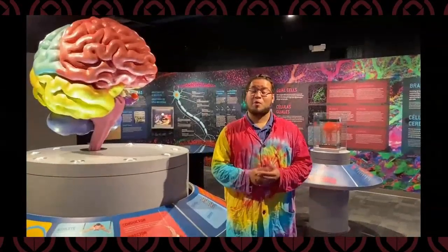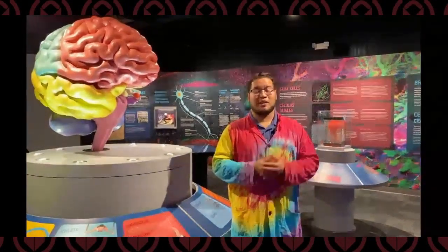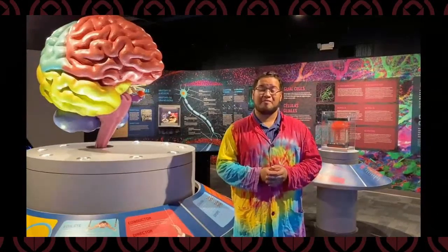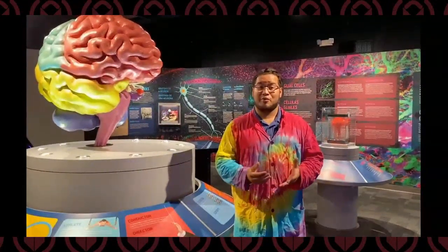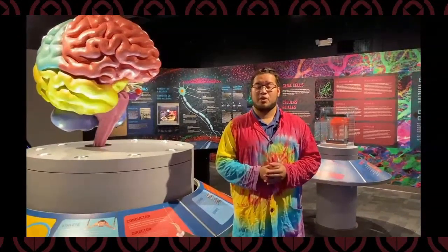Hey everybody, Christian here. I want to thank you for watching our content. If you enjoyed it, please hit that like button down below. We are going through some very tough times and our hearts at the Science Center go out to everyone affected by this coronavirus outbreak. As a non-profit organization, we rely heavily on live programs and admissions to keep the Science Center running. If you enjoyed our content, please consider hitting that donate button — any amount, $1, $5, will help us continue our mission to open every mind to science.